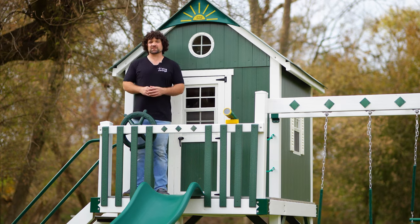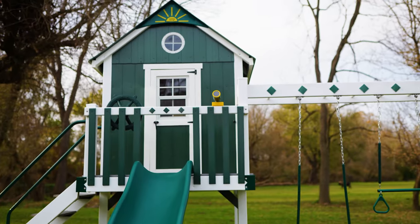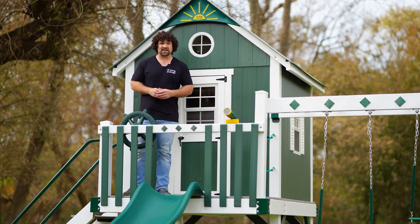The cottage comes with a six by six playhouse that has five-foot tall walls. This is nice and big and spacious for adults and growing kids alike.